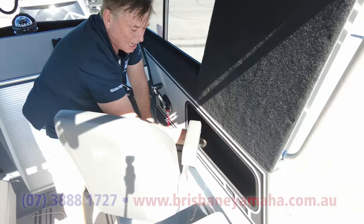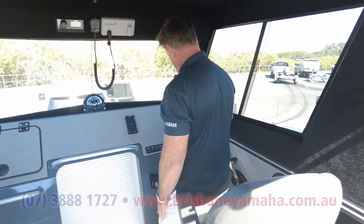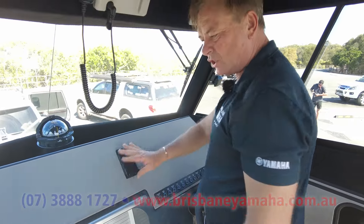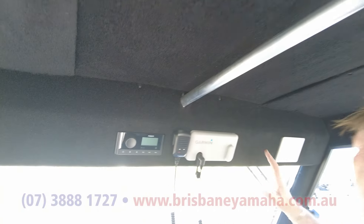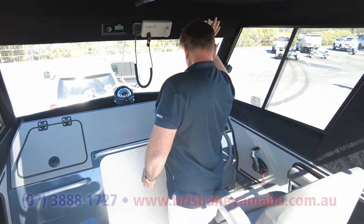Drink holder — you put your bevy in here, a couple of Hammond pickles. You're fine for two days. Now there's a 16-inch Garmin going here, phone charger. Why don't we want a phone charger in every boat? All of the gear — the radio, stereos, Garmin. Beautiful.